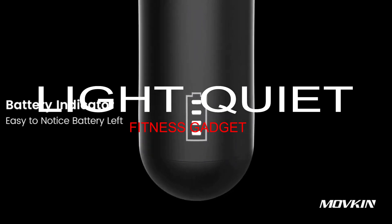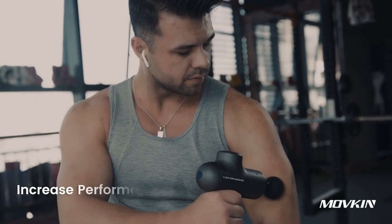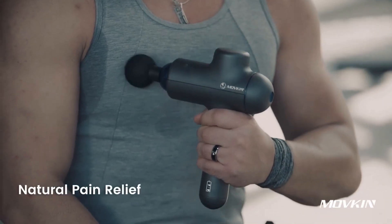Third, the massage gun by Movekin. The massage gun has three modes: soft, medium, and intense. It consists of four heads for massaging different body parts. Its long-lasting battery works up to seven hours when fully charged.